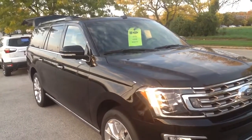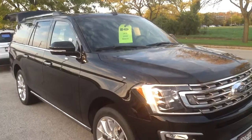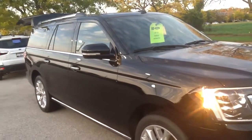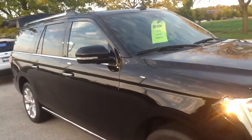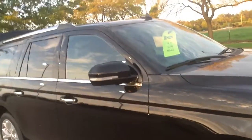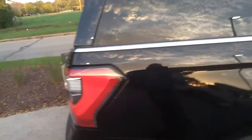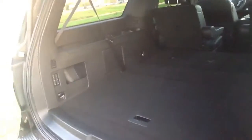Hi, this is Tom Prusky from Gordy Boucher Ford in Menomonee Falls, and I want to thank you for your interest in the 2018 Ford Expedition Max. The 2018 Expedition is an all-new design, featuring all-aluminum high-strength alloy to save weight and a powerful 3.5 liter turbocharged V6 for best-in-class towing.